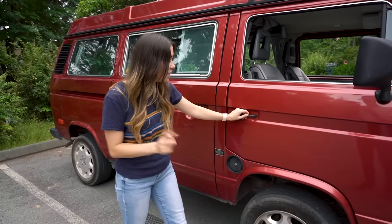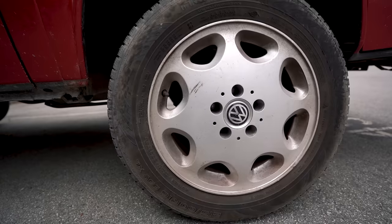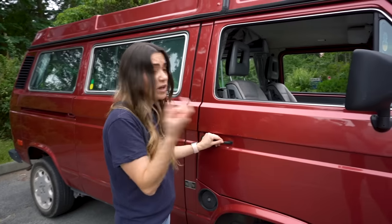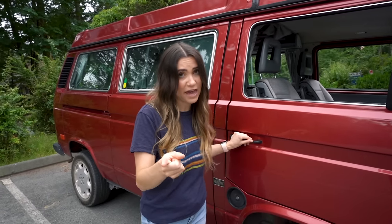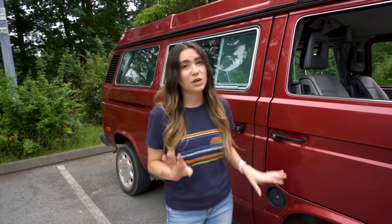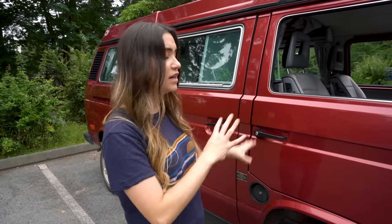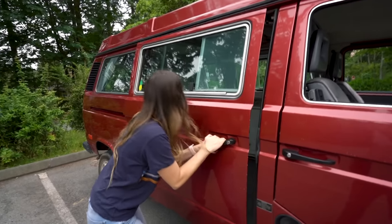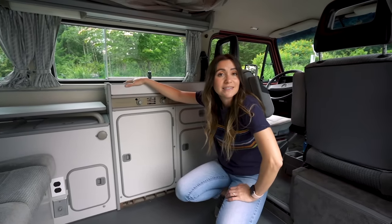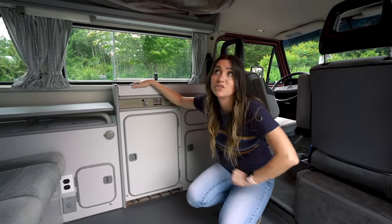These are actually upgraded wheels — Go Westy 16-inch rims with an inch-and-a-half lift kit, done by the previous owner. That's really awesome because it's something we would have done anyway. It gives the vehicle more stability when driving, since they originally come with 14-inch wheels, which is very tiny.